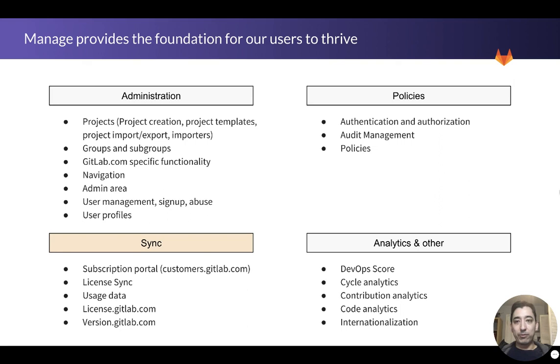Manage itself provides the foundation for our users to thrive, and this touches on a number of different features within GitLab. The way that I think about it is we have administration, policies, sync, and analytics — and these are all part of the same feature set that Manage helps to drive.